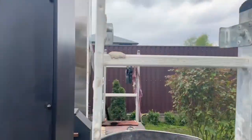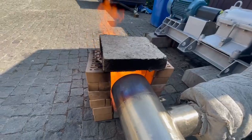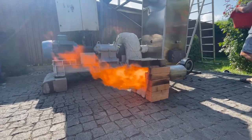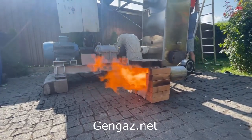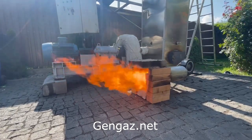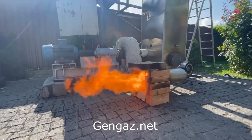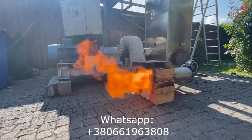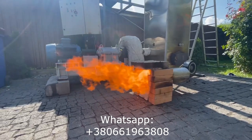This particular model was designed for 400 kilowatts of thermal energy per hour. Behind this column is a gasifier for about 1 megawatt of thermal energy per hour. You can find other examples on my website Genghis.net. If you need such a device, I will teach you how to build it and consult you until you build the device and ignite the gas. I have 10 years of practical experience. Call me on WhatsApp.